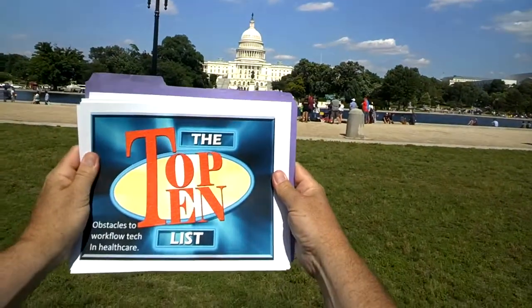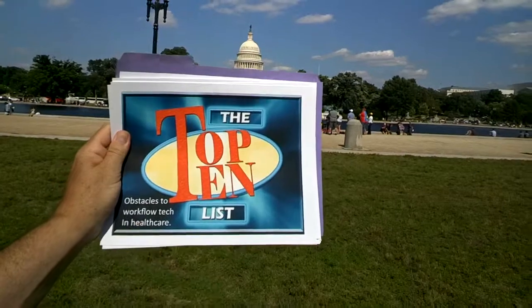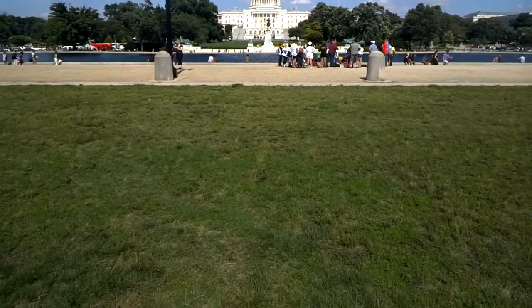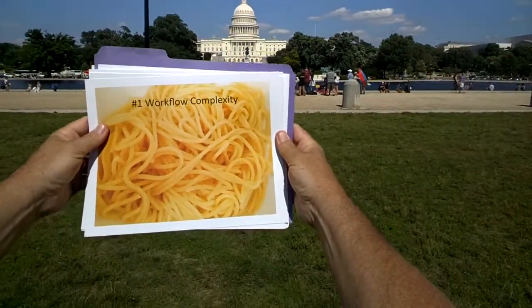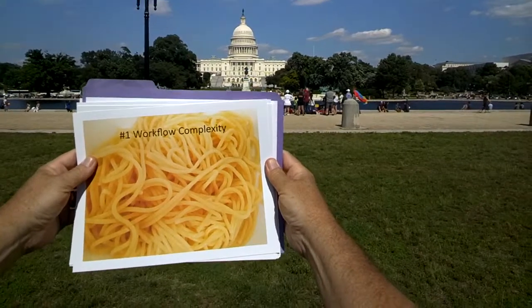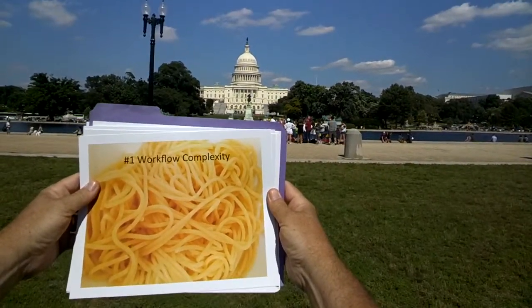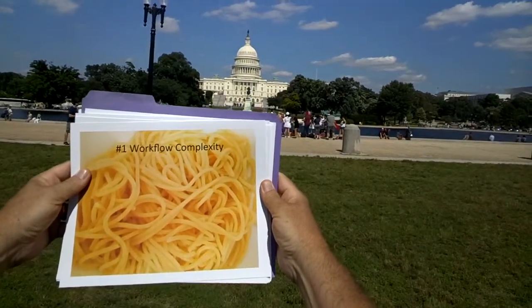You know David Letterman's top 10 list? Well, this is the top 10 list of obstacles to workflow technology in healthcare. First is workflow complexity. Simple data and complicated workflow is complicated. Complicated data and simple workflow is complicated. Healthcare has both complicated data and complicated workflow — so it's hyper-complicated.